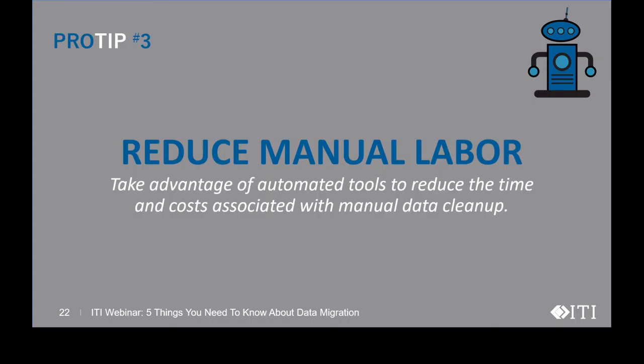Pro tip number three: reduce manual labor. Take advantage of automated tools to reduce the time and costs associated with manual data cleanup. Relying on the source system's APIs or other generic tools can make the extraction and loading take much longer and be less effective. Large amounts of data can only be properly handled with good data management tools.